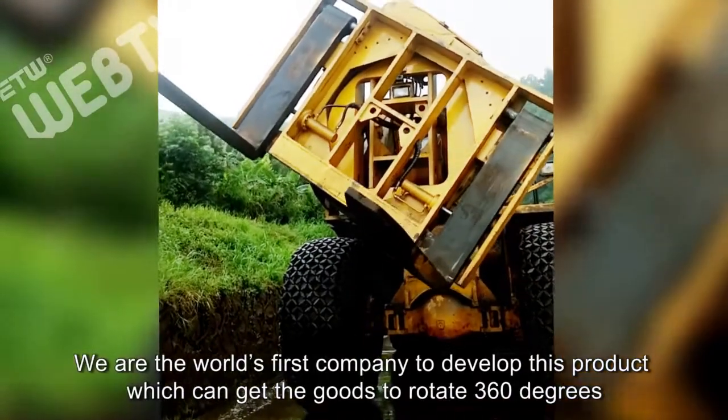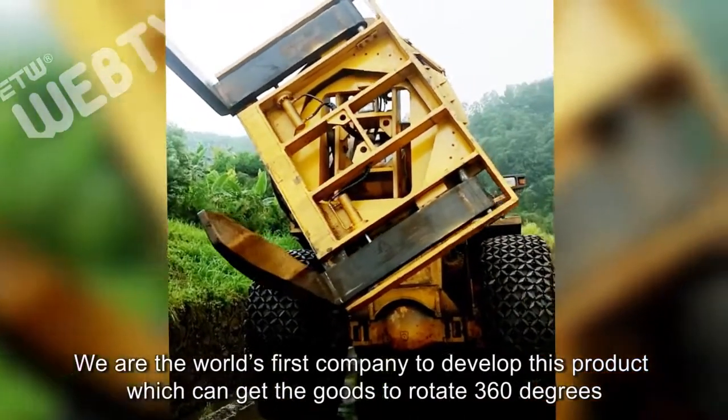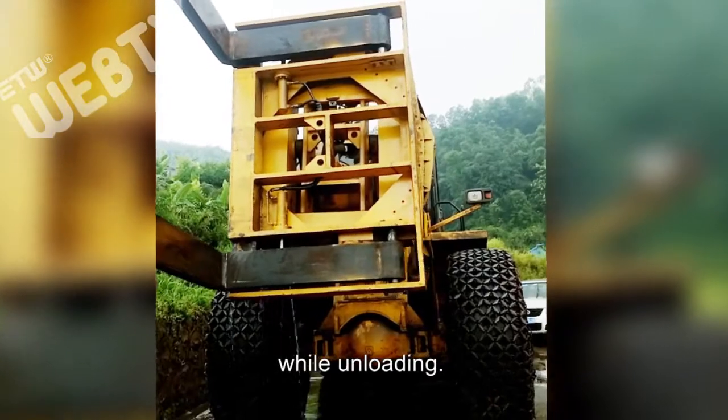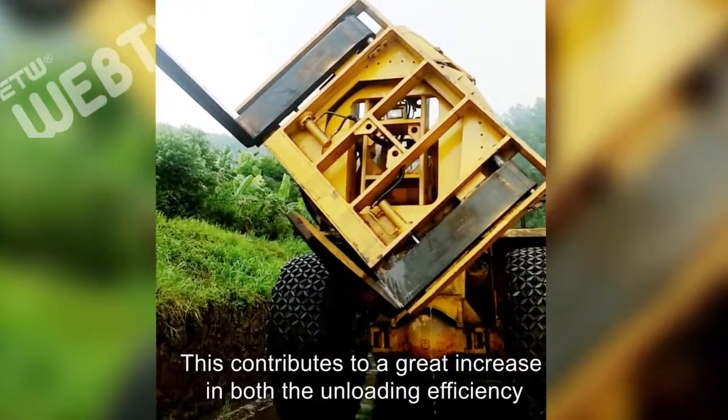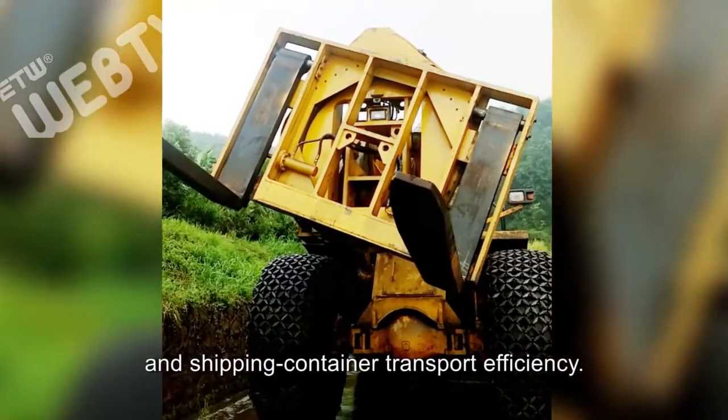We are the world's first company to develop this product, which can get the goods to rotate 360 degrees while unloading. This contributes to a great increase in both the unloading efficiency and shipping container transport efficiency.